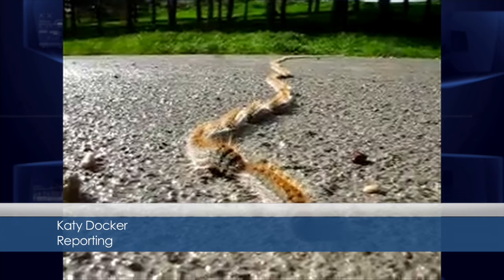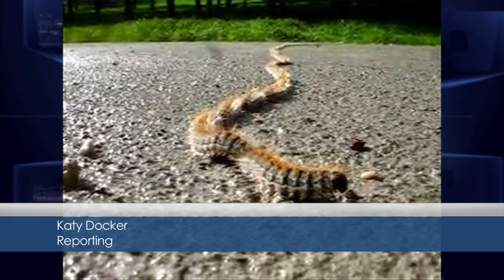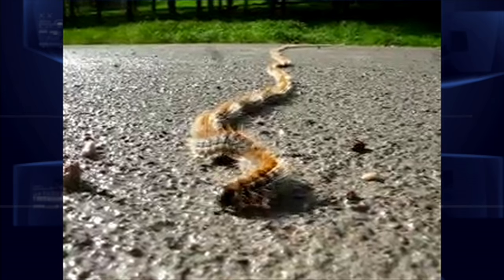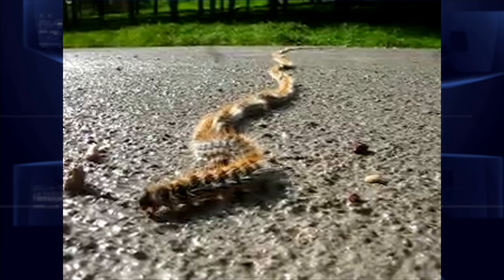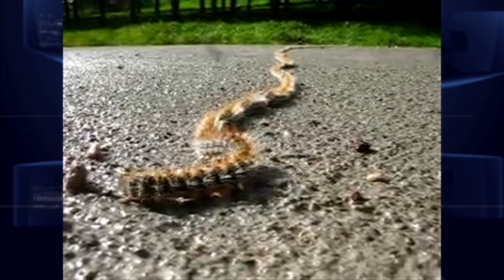A number of sightings of the processionary caterpillar have been reported on the rock recently. Known to cause harm to both animals and humans, I spoke to the Botanic Gardens director, Keith Ben-Susan, who told me more about the creatures.